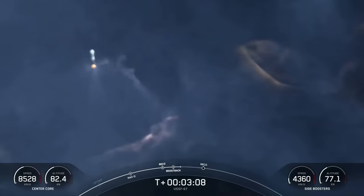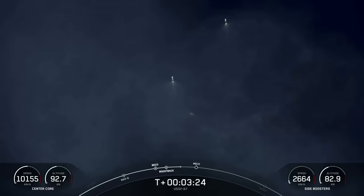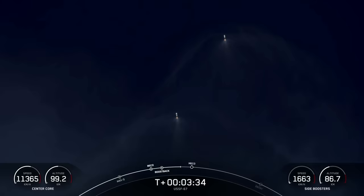The side boosters are now in their boost-back burn making their way back down to Earth. They are returning to Florida under the power of three of the nine M1D engines. Next up will be the conclusion of those side booster boost-back burns, followed by MECO on the center core, as well as stage separation and second stage engine start one.